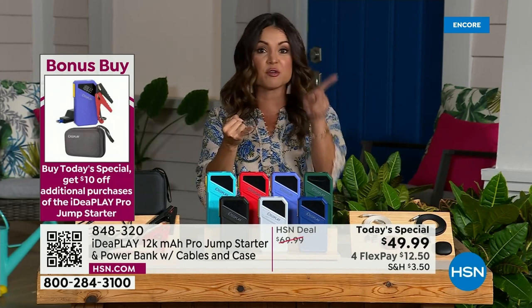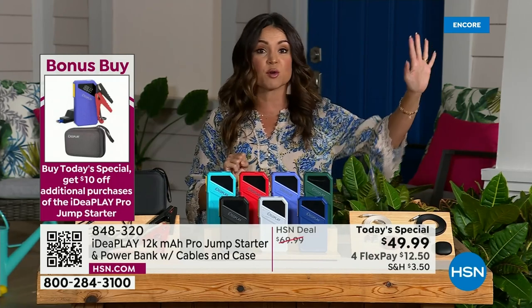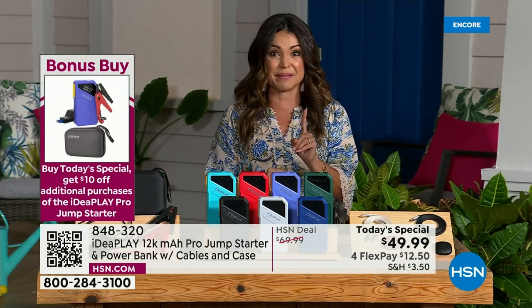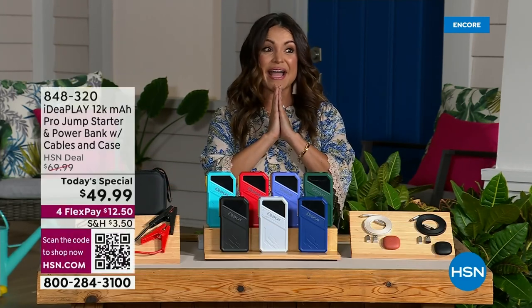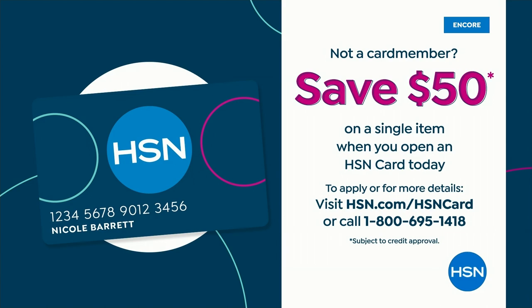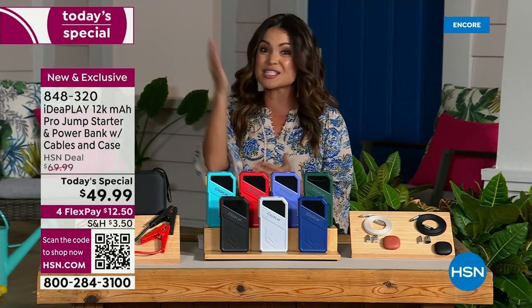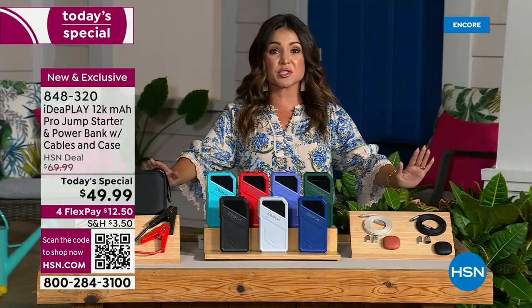Get one for every car in your family, one for your parents, one for the kid going off to college, one for the person who commutes late at night. Everybody who drives should have one of these. And if you are shopping with your HSN credit card — when you apply and are approved, we'll give you $50 toward any single item purchase. This Today's Special is $49.99, which means you're paying just tax and shipping and handling.